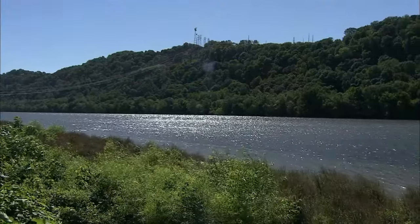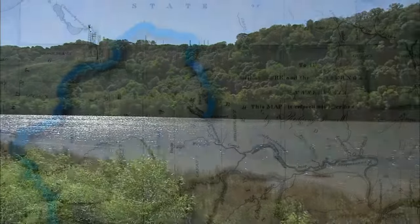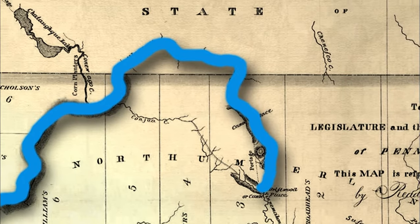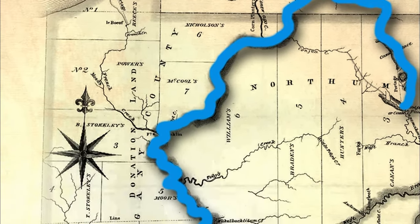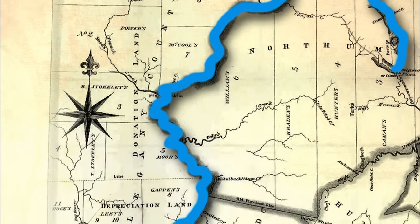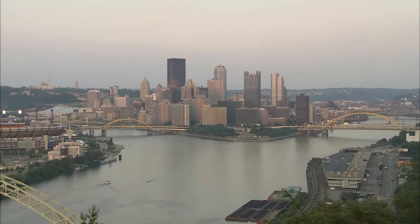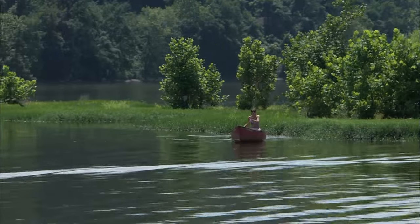The Allegheny River is 325 miles long. It begins in northern Pennsylvania, in the center of Potter County. The Allegheny first winds through part of upstate New York before bending back into Pennsylvania, making its way to the confluence in Pittsburgh. There, the Allegheny meets the Monongahela to form the Ohio. The Allegheny is really a young river — a new river. It's also a river of islands.